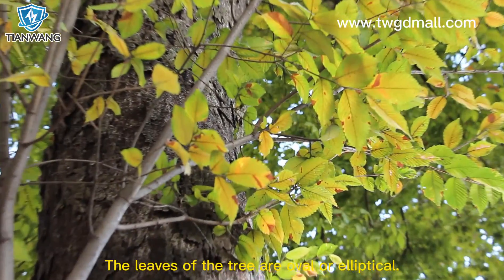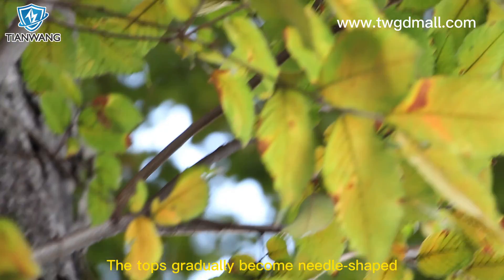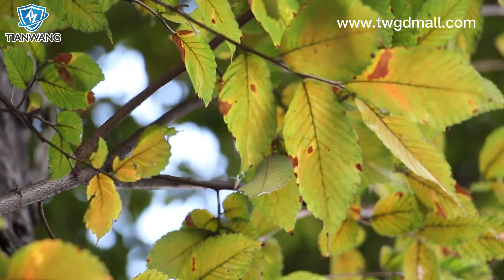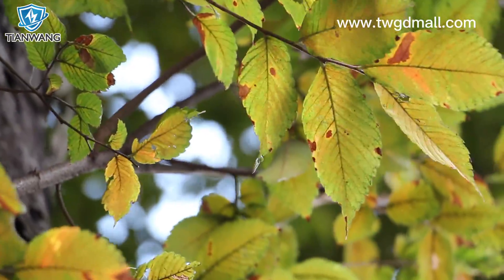The leaves of the tree are oval or elliptical, and the tops gradually become needle-shaped. The bases are wedge-shaped or round, with sharp serrations on the edges or above the middle.